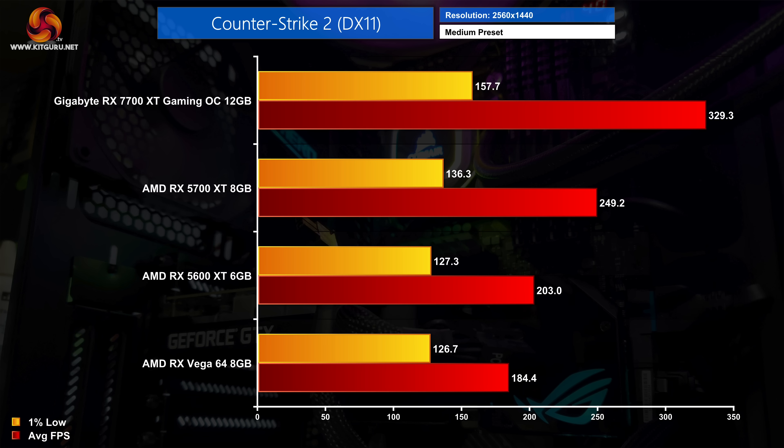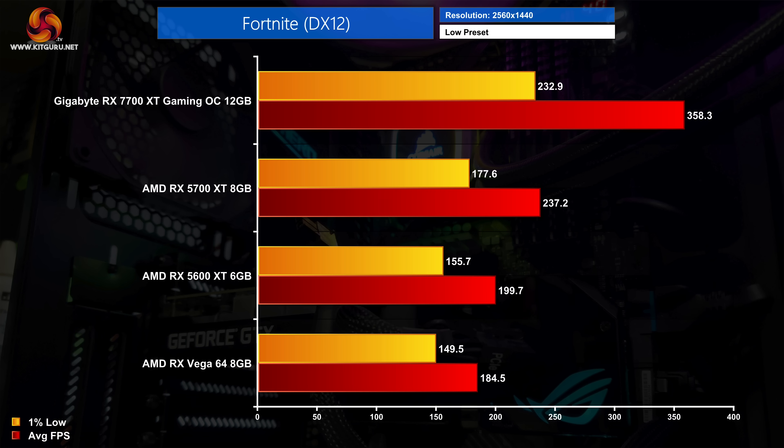Frame rates are even higher in Counter-Strike 2 using the medium preset, where the 7700 XT hit 329 fps — not far off double the performance of Vega 64 and still a healthy lead over the 5700 XT with about an extra 80 frames per second. Likewise in Fortnite on the OG map using low settings in DX12 mode, the 7700 XT hit almost 360 fps — a 51% upgrade over the 5700 XT and about twice as fast as Vega 64, which would be a massive increase in fluidity.